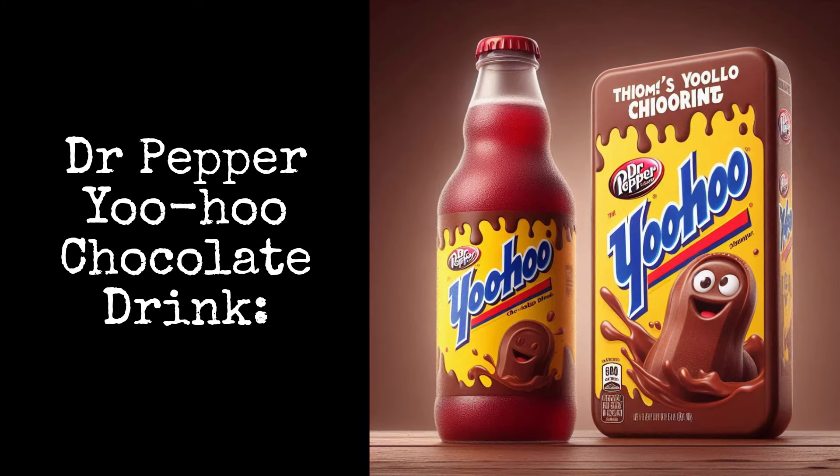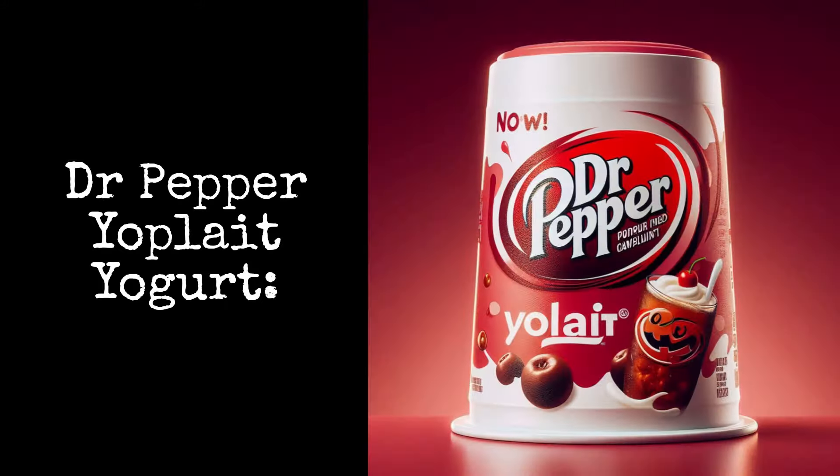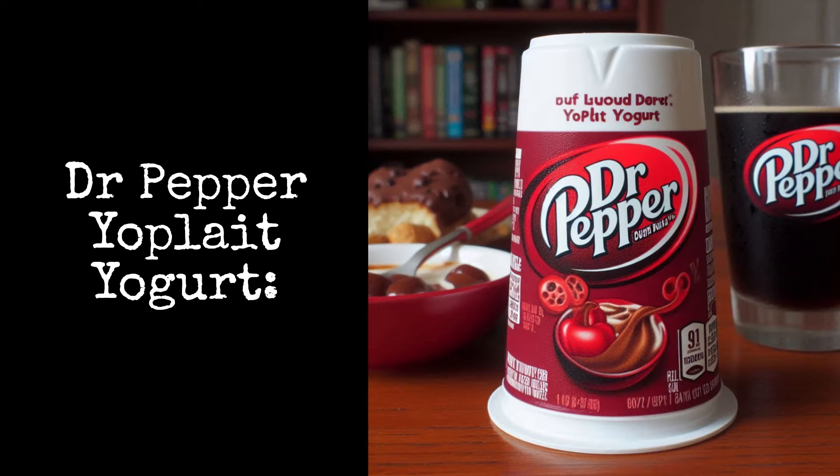Dr. Pepper Yoo-Hoo Chocolate Drink: it's Yoo-Hoo with Dr. Pepper. Dr. Pepper Yoplait Yogurt: this smooth decadent treat is fun to eat.